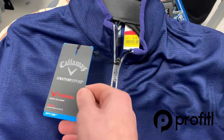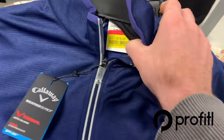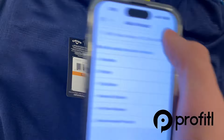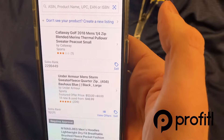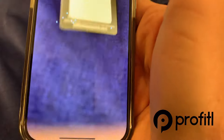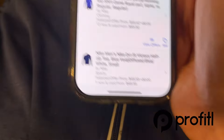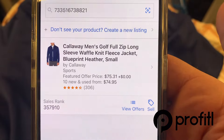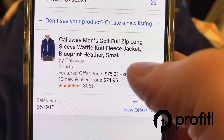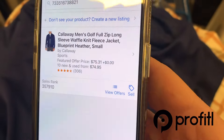The first thing I found here is this men's Callaway — it's like a full-zip lightweight golf jacket. It's got that yellow tag, which is the lowest price you'll see here — super clearance down to $18. We'll give it a scan with the Amazon Seller app. Currently on Amazon it's selling for $75.31, and the sales rank is okay at 350,000.